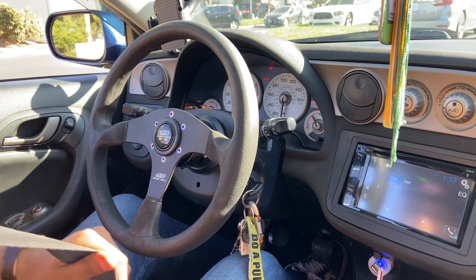Alright, so we got the pulls in and the K24 usually just wins, but I guess it kind of comes down to what speed and what RPM they're running at. But we'll continue this when he gets his RBC manifold.